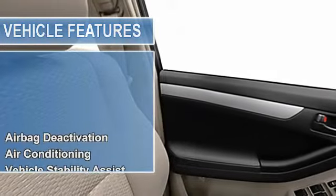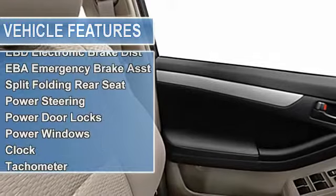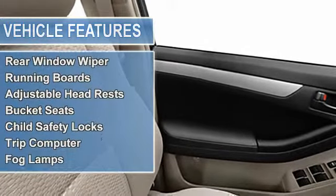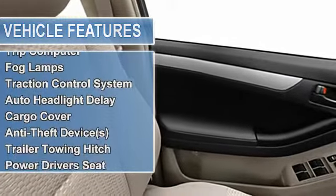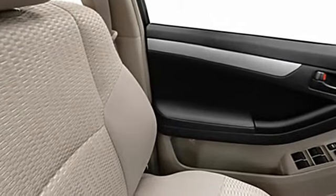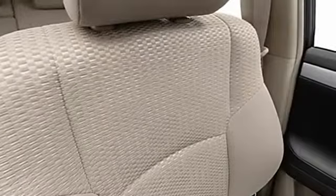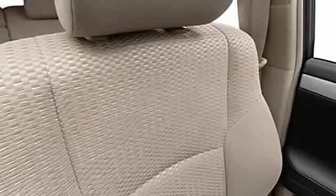Split folding rear seat, power steering, power door locks, power windows, clock, tachometer, cruise control, rear window wiper, running boards, adjustable headrests, bucket seats, hill start assist control (HAC), child safety locks, trip computer, fog lamps, traction control system.